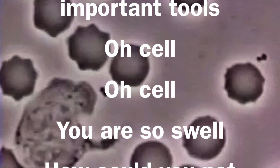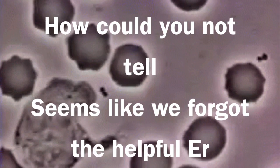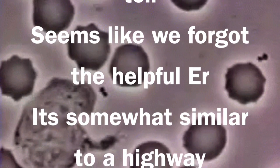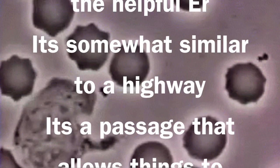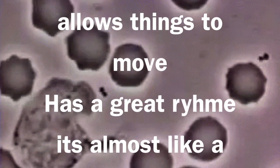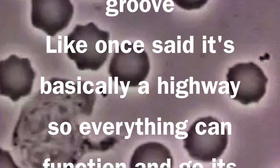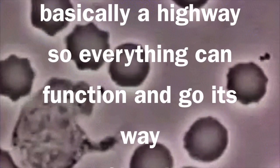Oh cell, you are so swell. How could you not tell? Seems like we forgot the endoplasmic reticulum — it's a passage that allows things to move. It's basically a highway so everything can function and go its way.